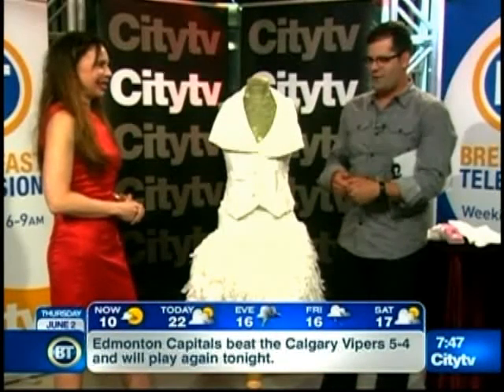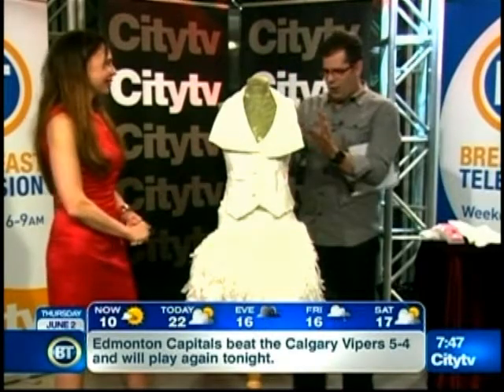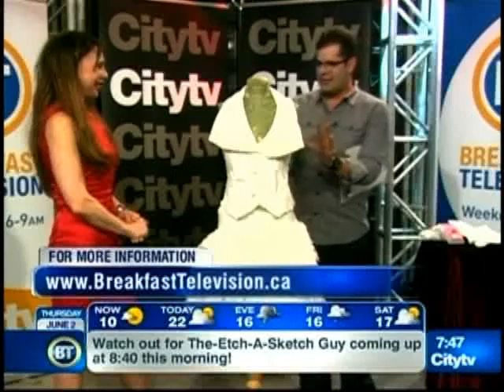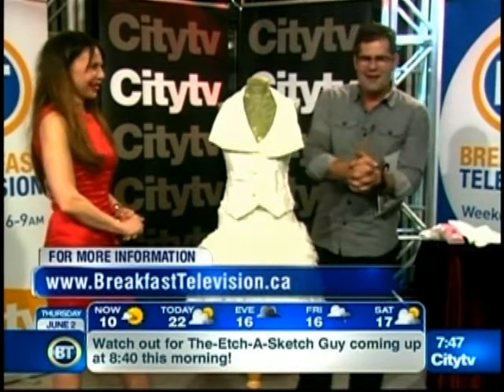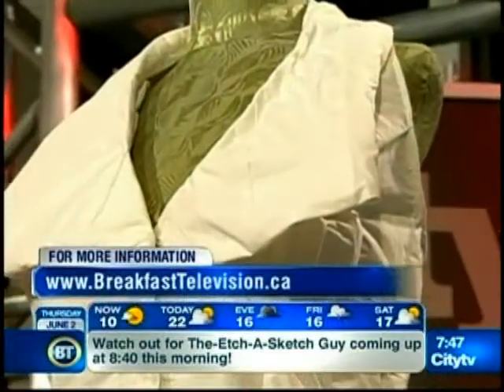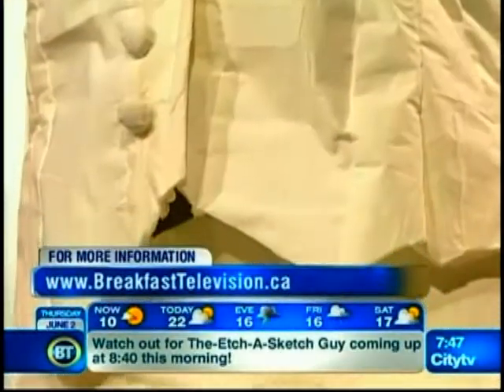Wow, so at least two solid weeks' work to come up with this masterpiece. Absolutely fantastic. Thank you for joining us and sharing this with us. I want to get even closer, but I'm just going to respect the distance — this is an absolute masterpiece. We're back with more right after this. Breakfasttelevision.ca for those details inside BT if you want links to the websites we've just mentioned. Toilet seat couture — who knew?